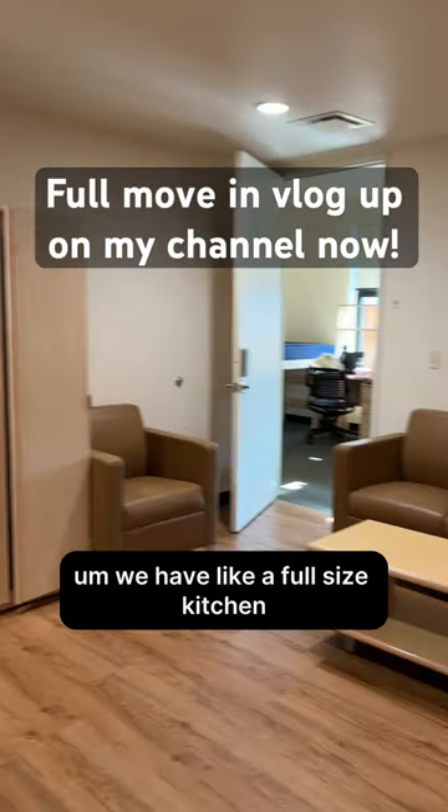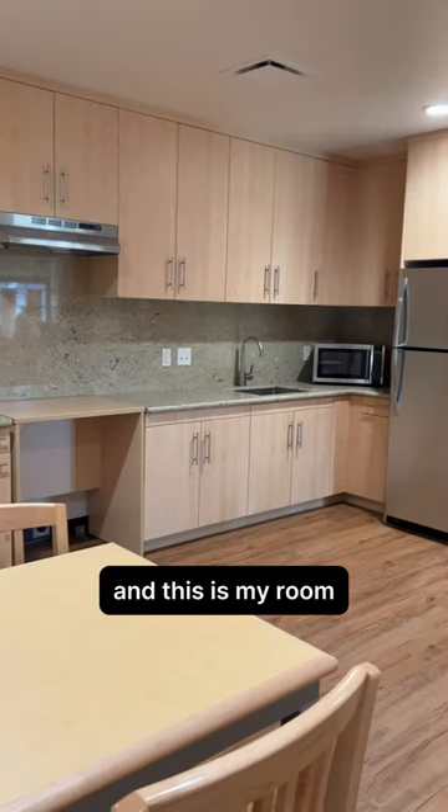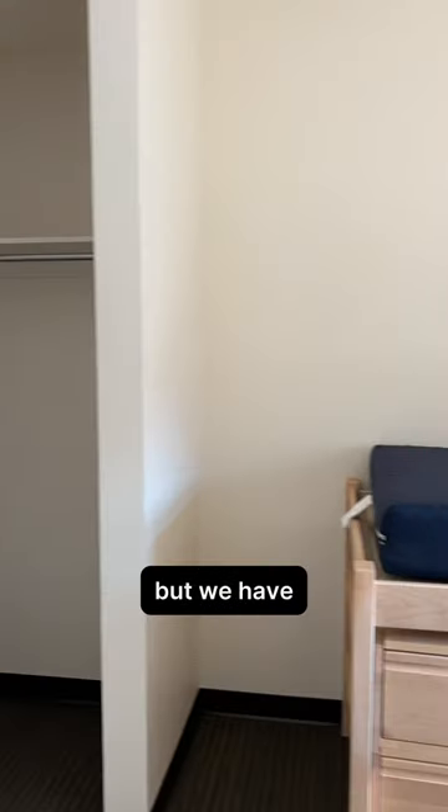This is my empty apartment before we moved in. We have a full-size kitchen, a dining room, and a living room in our apartment that we share. And this is my room — this is my side of the room.